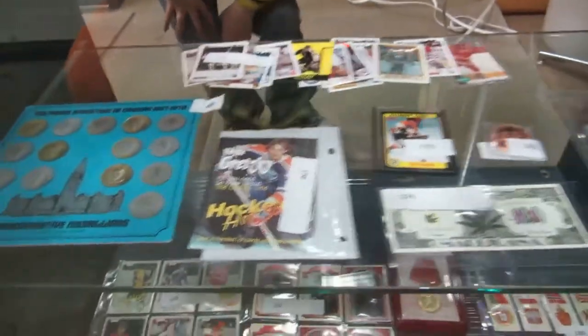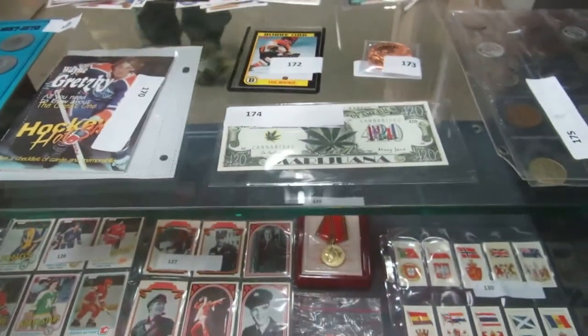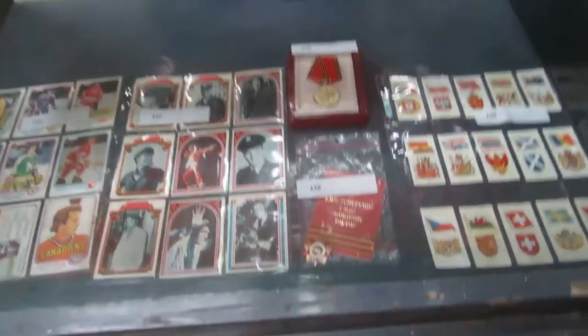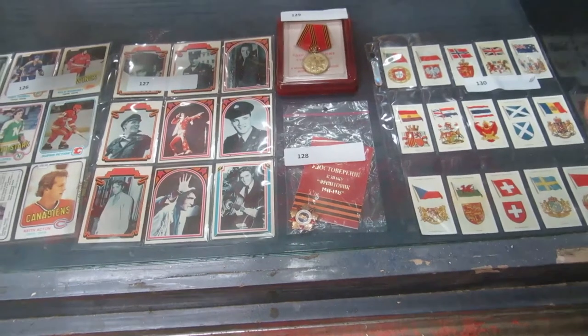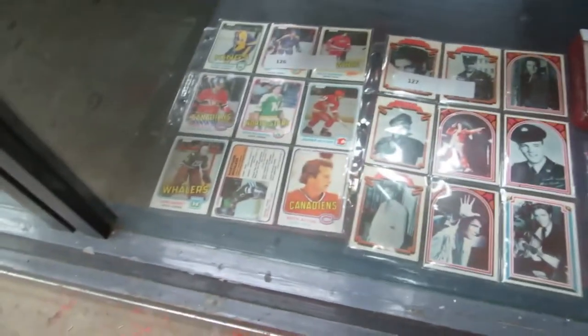We've got some more hockey cards and some Prime Minister's cards. There's Gretzky, Bobby Orr. We've got a marijuana bill and a coin collection. Then we have Flags of the World from the 1930s, some Russian medals, Elvis cards, and hockey cards.